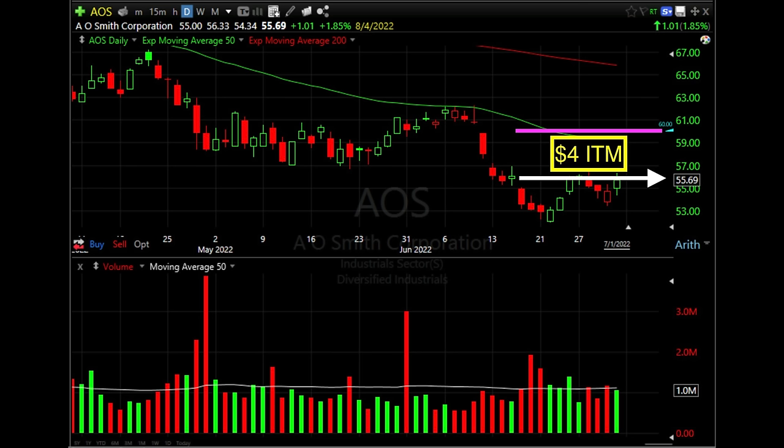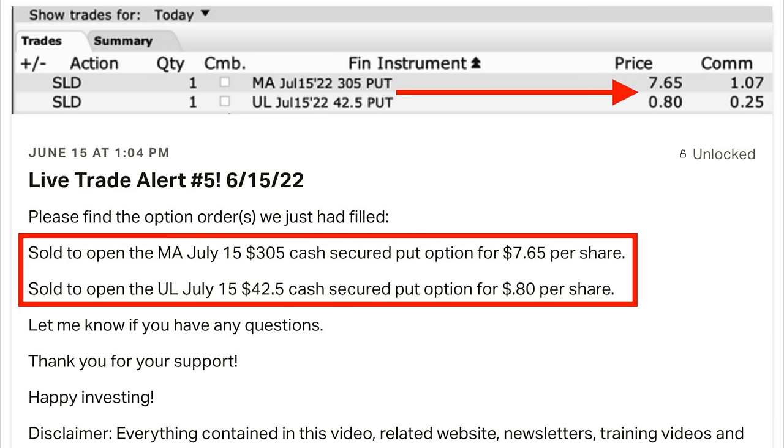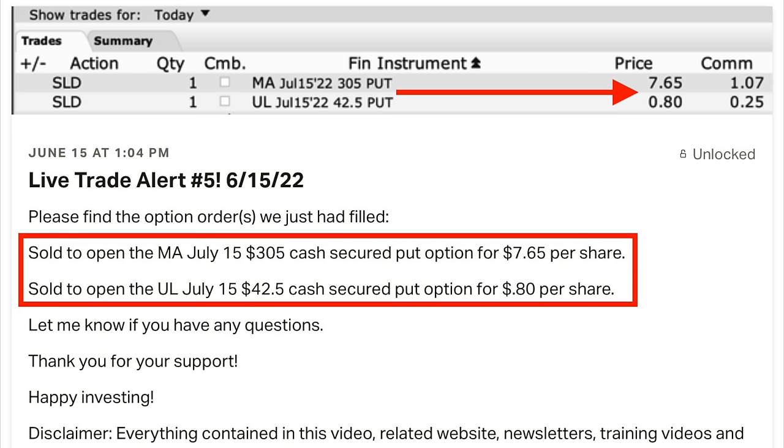The problem was that on June 15th, when I decided enough was enough, this cash secured put option was a little over $4 in the money. As a result, it cost us $4.50 to buy that put option back to close it out. However, just before that, we had found several new positions we liked better from a technical standpoint. We sold a cash secured put option in MasterCard (ticker MA) and Unilever (ticker UL), and pocketed more than enough cash to make up for the $450 it cost us to close out AOS. By freeing up that capital, we were able to pocket some nice cash and get out of a position I no longer liked.